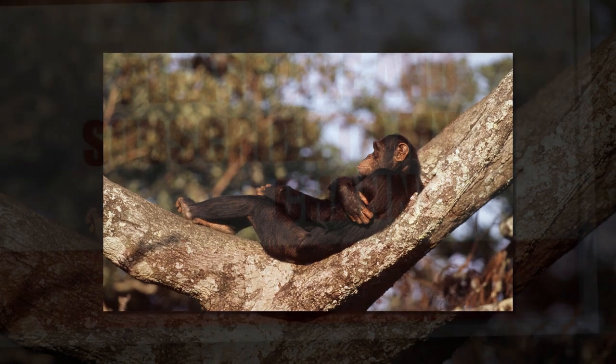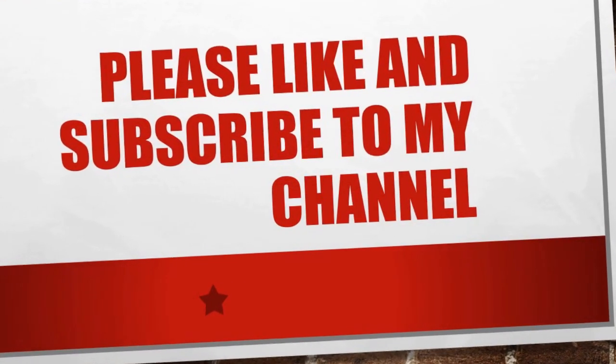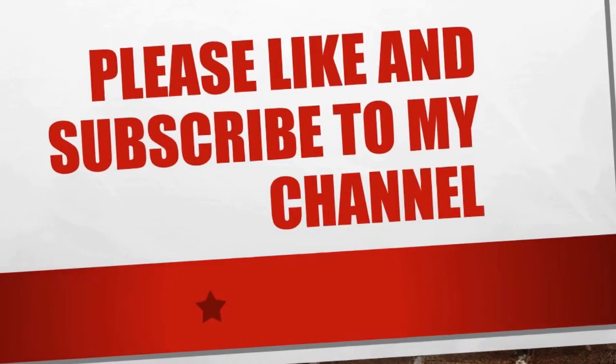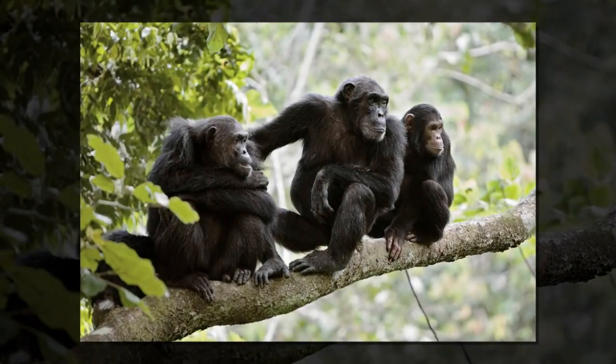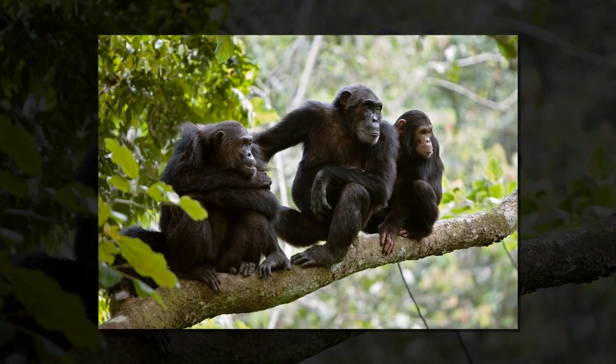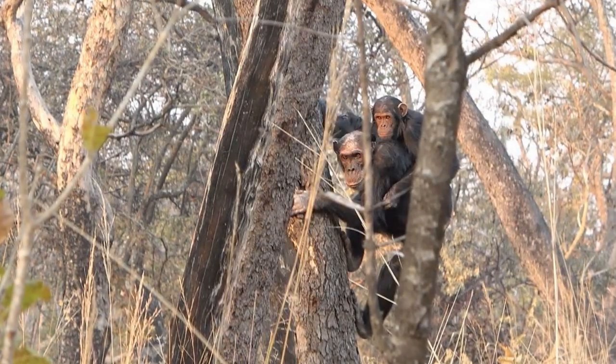Early humans needed these movements to slow their descent out of trees so they could climb down without dying, researchers from Dartmouth College in the US found. When early humans left forests for the grassy savannah, their versatile shoulders and elbows were essential for gathering food and deploying tools for hunting and defence, the study says.